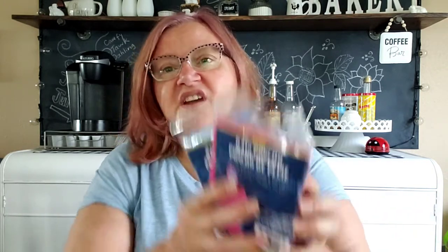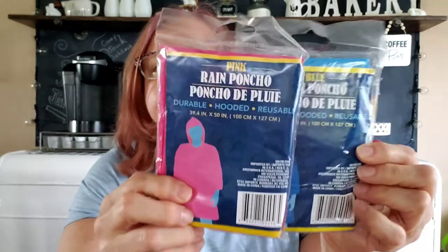Then I saw these rain ponchos. I bought one in blue and one in pink to put in the car just in case we get trapped in the rain. I used to have one in there but I don't know where it is anymore, so I bought a couple more. You never know when you're going to need them, and for a buck to have something to keep you dry is great. They say they're reusable and they look a good size — 39.4 inches by 50 inches. They are a Greenbrier product and say they're durable.